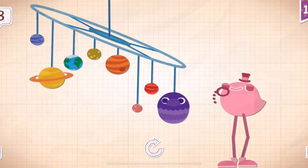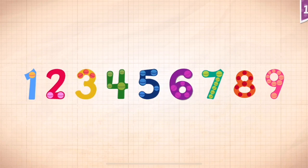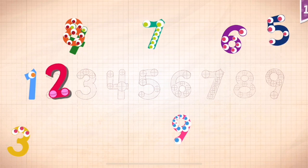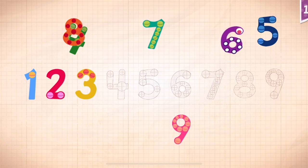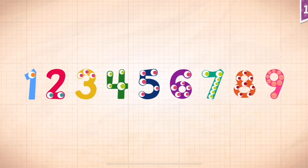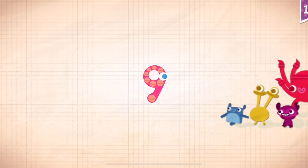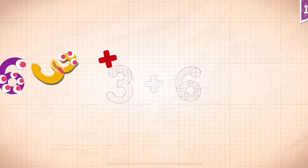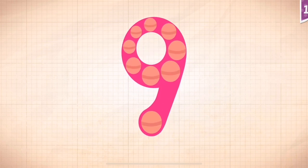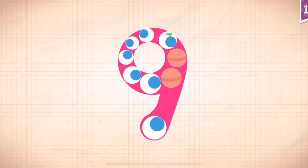It took a minute for Dapper Dandy to find one, two, three, four, five, six, seven, eight, nine. 3 plus 6 equals 9. Touch the monster's eyes to wake it up. One, two, three, four, five, six, seven, eight, nine.